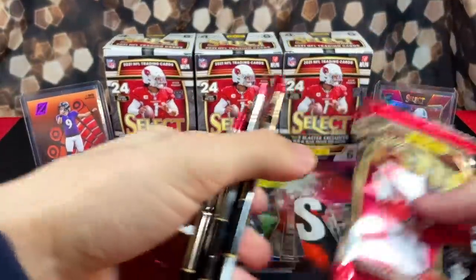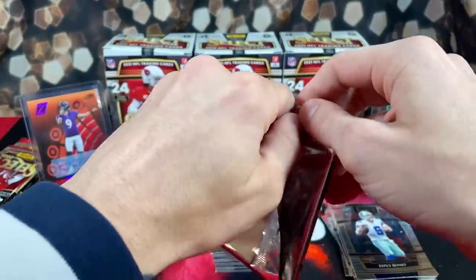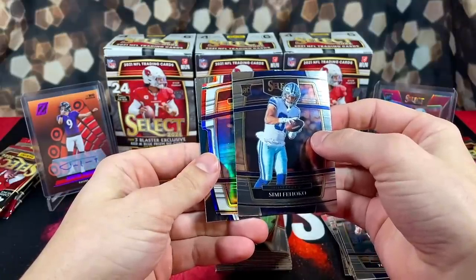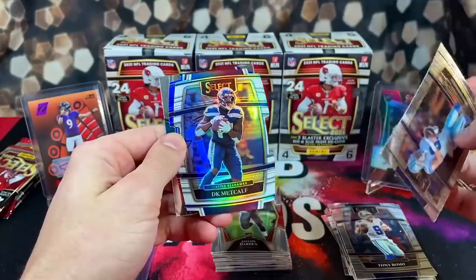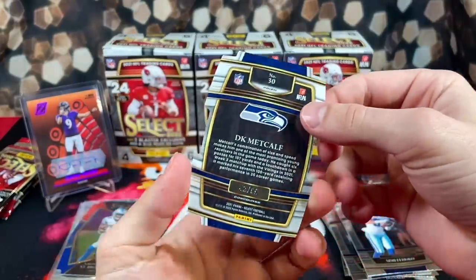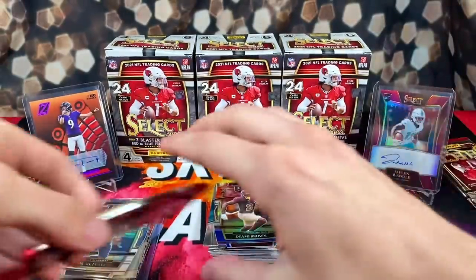Let's pull some bangers — a nice fat auto, or another zebra would be fun. With these Select blasters my overall goal is just to pull a nice numbered card. How about that — we got a numbered card to start off this blaster: a white prism out of 99, and we got Simi Fehoko. The team is the Seahawks — DK Metcalf behind him, and Luke Falk on the back. DK is going to be numbered 42 of 99. Funny because last rip I pulled a white prism Tyler Lockett, so I guess I had to get the pair.